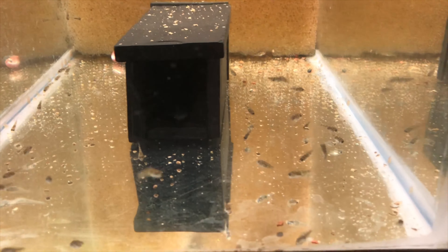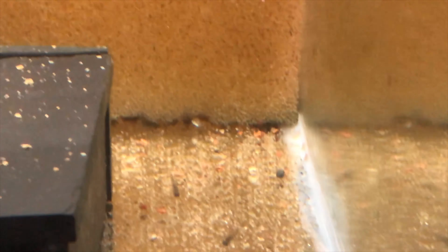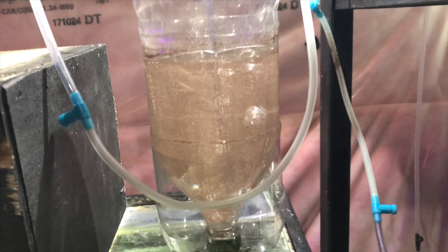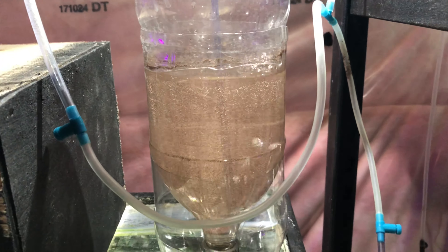They will look much different in another week. Baby geos are growing just great — they actually look like fish now, like little geos. We'll continue to grow them, and one thing we've started doing, because I'm not happy with the results from commercial food for these fry, is we've fired the baby brine shrimp back up. This will offer them great nutrition.